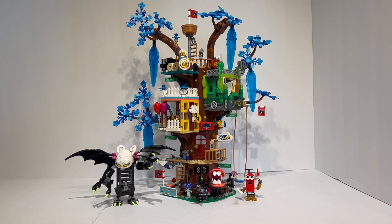Here we have set number 71461, the Fantastical Treehouse. It comes with 1,257 pieces and retails for $110 US, or 105 euros — roughly $112 — making the price about the same in the US and Europe. This is quite a lot of pieces for the price and is one of the better-priced LEGO Dream sets in the entire wave.